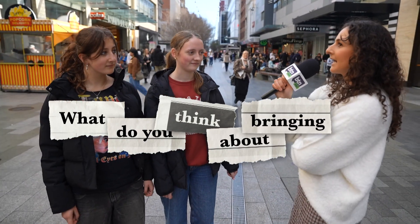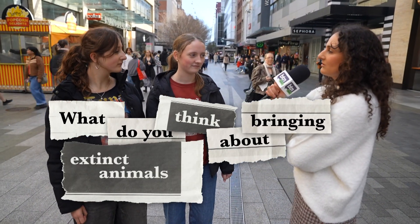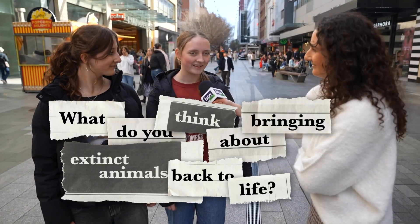What do you think about bringing extinct animals back to life? I think it's a bit scary, but I think it's a really cool idea. The world has adapted without them, but if they come back, the right climates and stuff won't be right for them. It'd be really cool, but it could interrupt the food web or the food chain.